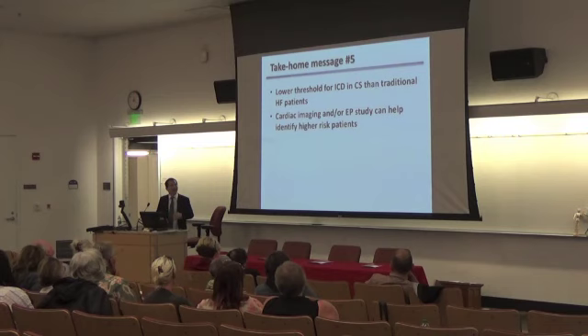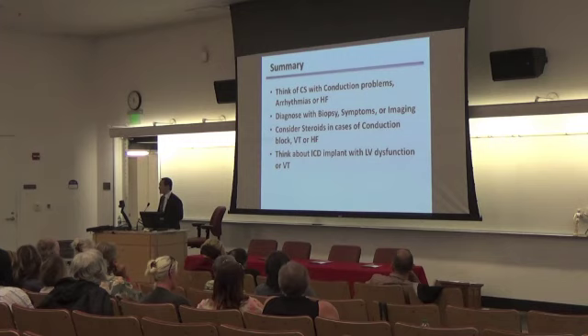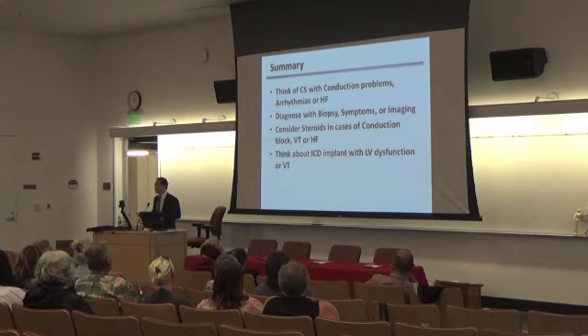In summary: think of cardiac sarcoid if there is any evidence of conduction problems, arrhythmias, or heart failure. To make a diagnosis, we recommend heart biopsy as the gold standard, but if not desired, make a diagnosis with symptoms and advanced cardiac imaging such as MRI or PET scan. We recommend treating when there are conduction abnormalities, arrhythmias, or LV dysfunction and heart failure. We recommend defibrillators if there is any evidence of arrhythmias or LV dysfunction. Thank you.